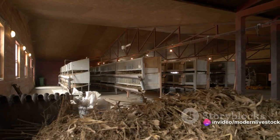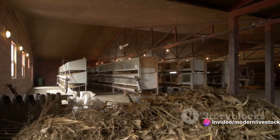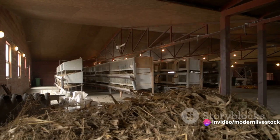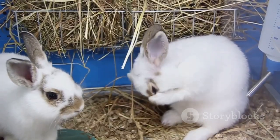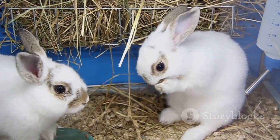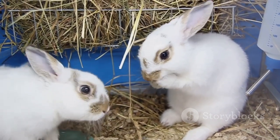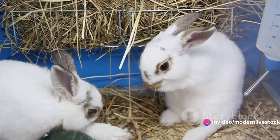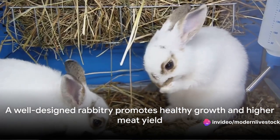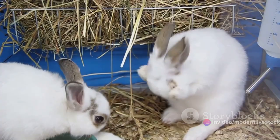Ventilation and waste management are two more crucial aspects to consider. Proper ventilation ensures a constant supply of fresh air, which helps to prevent respiratory issues in the rabbits. Effective waste management is essential to maintain a hygienic environment and prevent the spread of diseases. Remember, a well-designed rabbitry promotes healthy growth and higher meat yield.